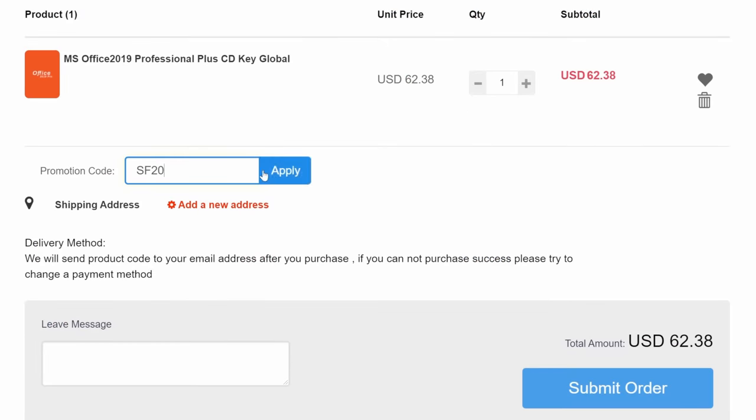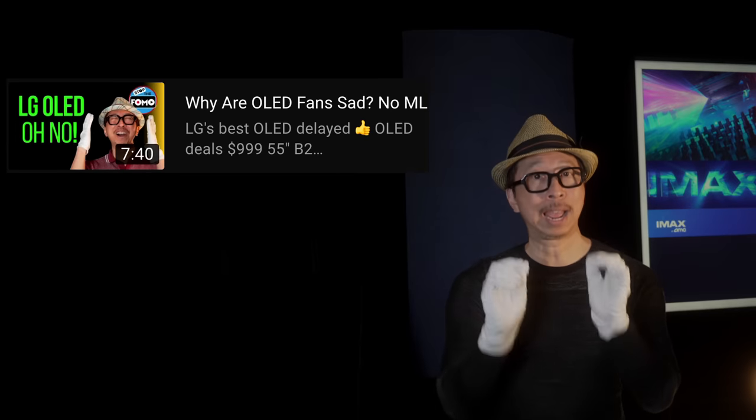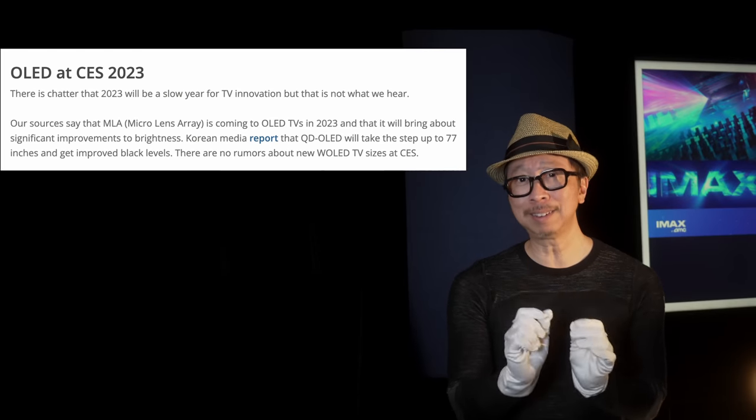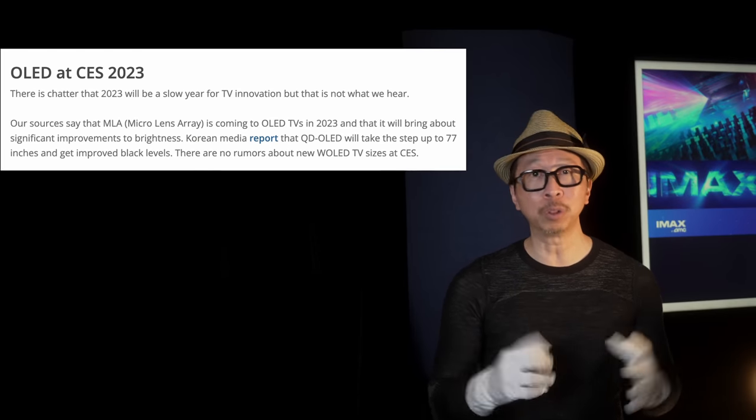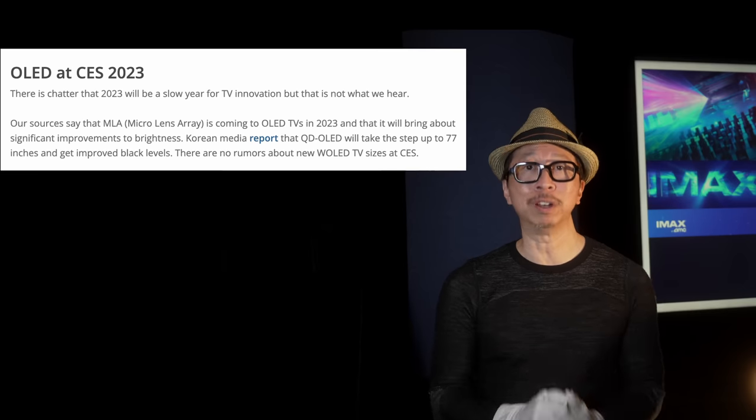Let's start with the biggest surprise: I previously put up a video saying LG Display does not have MLA ready — it had issues and they were pushing it off until 2024. And yet flatpanelshd.com has hinted that LG will possibly release an OLED TV with MLA technology this year in 2023. This is huge because OLED TVs have moved to the latest technology, QD-OLED, which is brighter with better color saturation and peak brightness. LG needs MLA now.